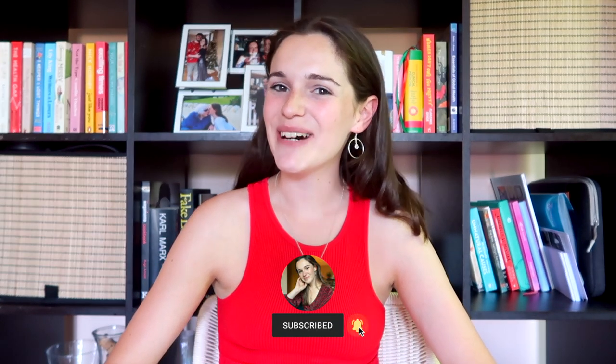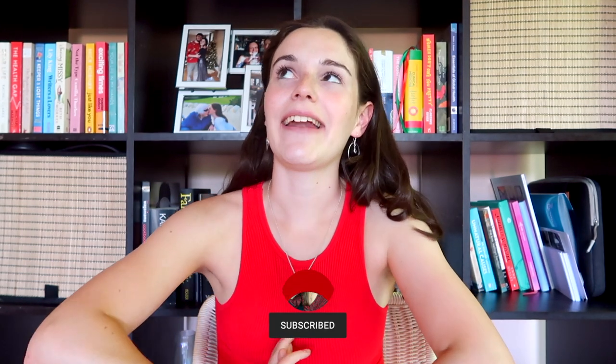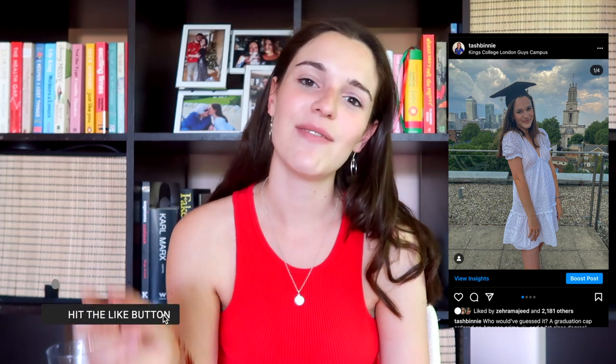Hi everybody, welcome back to the channel. If you're new here, my name is Tash. I am a medical student at King's College London and I've literally just received my degree results for my iBSc, my integrated BSc in primary care, but no spoilers here. If you want to find out what my result was, head over to my Instagram. In this video I'm going to sit down and review my intercalated degree year.